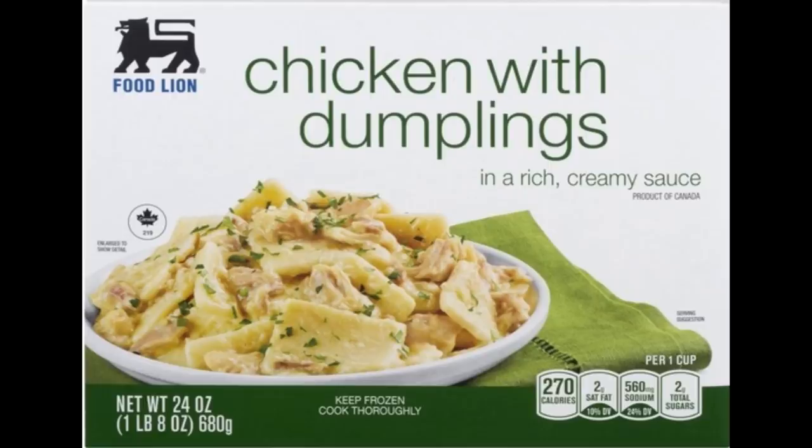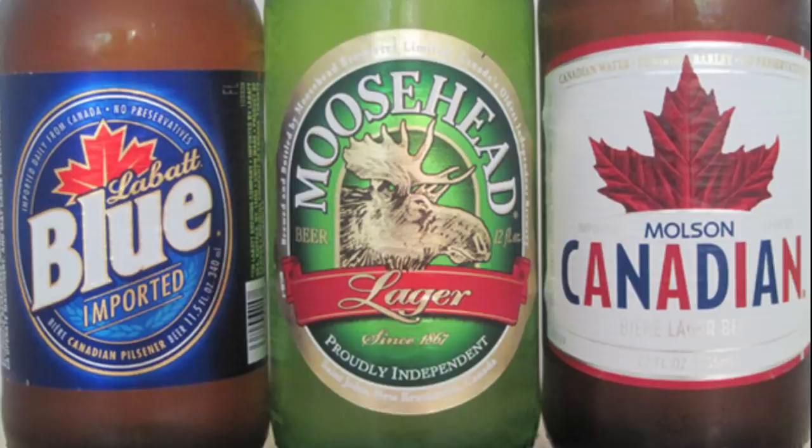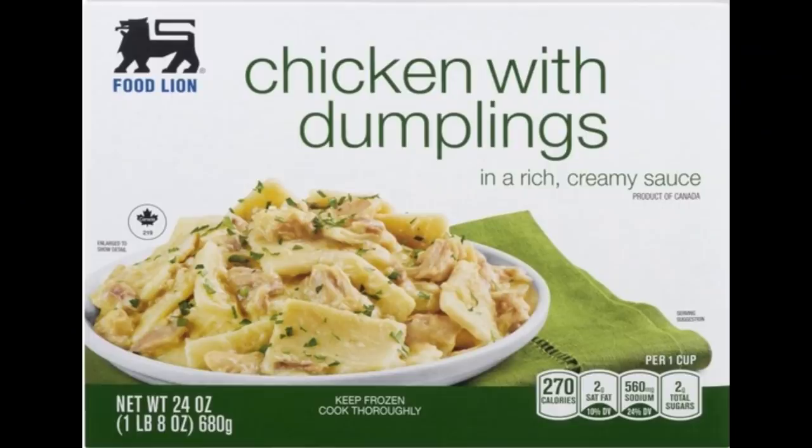Today we're trying Food Lion's generic brand chicken and dumplings frozen dinner, which is chicken with dumplings in a creamy sauce, and is a product of our neighbors up north. I haven't seen too much stuff besides beer from Canada — have you? The chicken and dumplings meal weighs one and a half pounds and costs five dollars and ninety-nine cents.